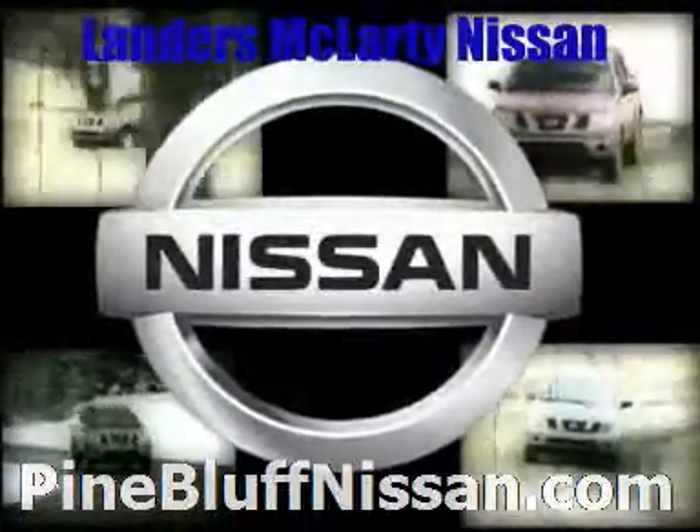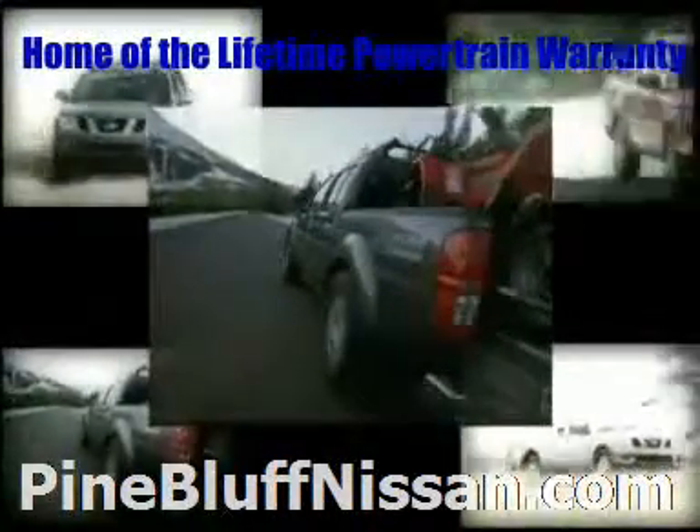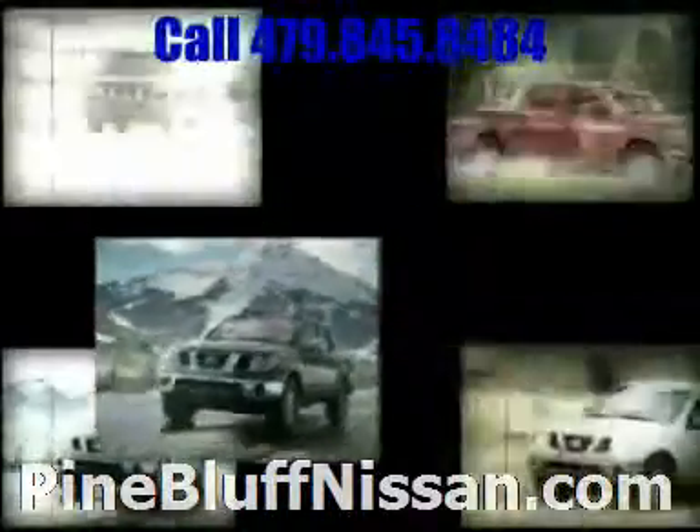For work or play, the 2009 Nissan Frontier. With a full-size frame, powerful towing and off-road grip, it's always time to give it your all. Own the out-of-bounds with Frontier's full-size, fully-boxed ladder frame.